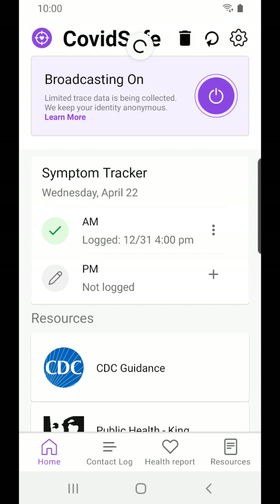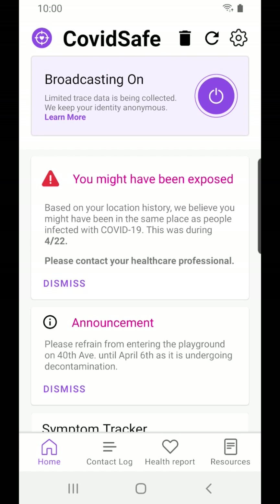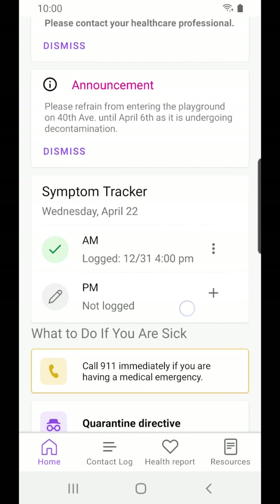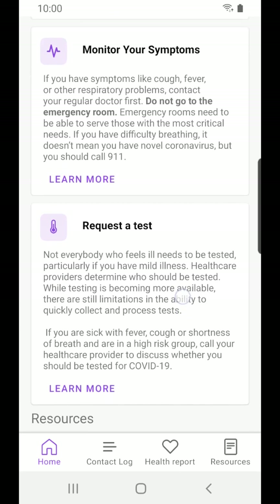The app will periodically check our server for reports of any infected people. It then compares those reports to our locally logged data and notifies us if we might have been exposed. The app also checks for announcements from healthcare officials about locations which we should avoid, and also presents a list of tips for how to manage the virus.